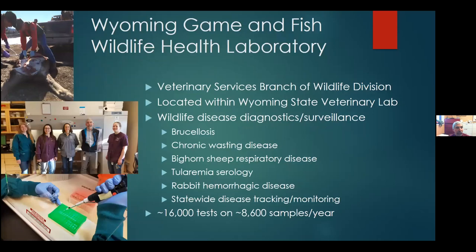Before I get too deep in the weeds, let me tell you a little bit about the Wildlife Health Lab. We're part of the Veterinary Services Branch of the Wildlife Division. We have a small laboratory within the Wyoming State Veterinary Laboratory. From there we concentrate on many diseases — not just chronic wasting disease or brucellosis, but respiratory disease in bighorn sheep, tularemia, and rabbit hemorrhagic disease, which is the disease du jour for 2021. We track all diseases in wildlife across the state and do about 16,000 tests a year on about 8,500 samples.